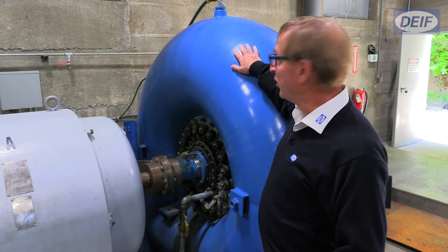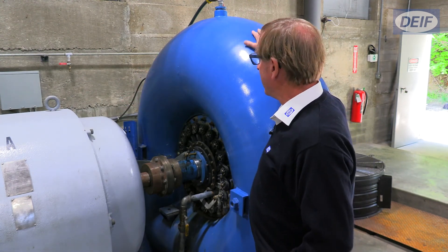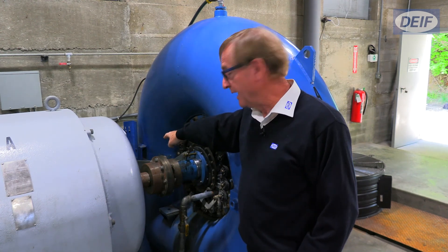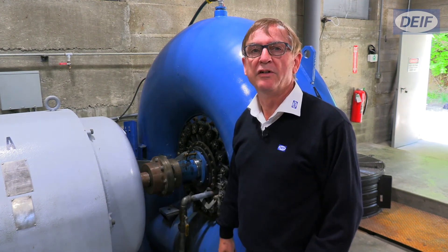Here we have the actual turbine and generator. This is a 180 kilowatt generator. This is a Francis horizontal direct coupled turbine. The GPC is actually controlling this hydraulic actuator here, which in turn controls these wicket gates, which control the flow of water and then ultimately the power to the turbine.